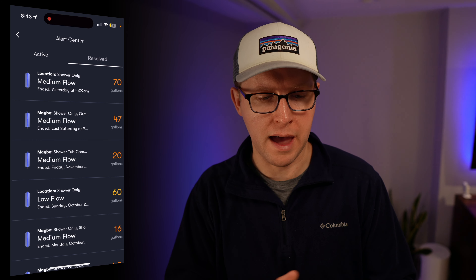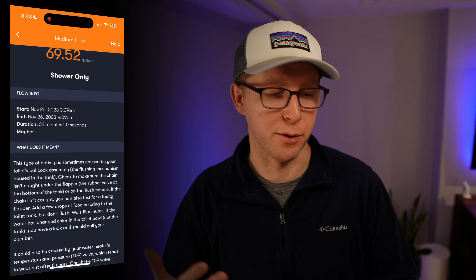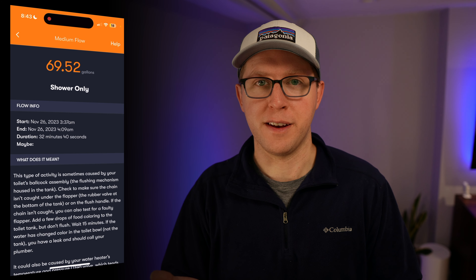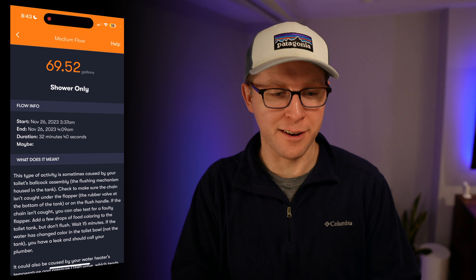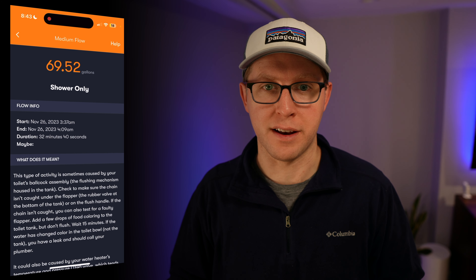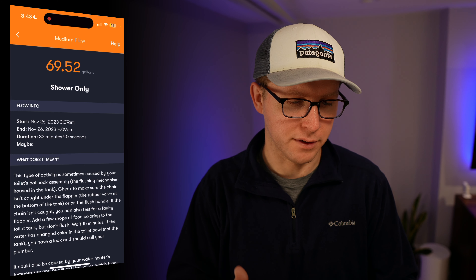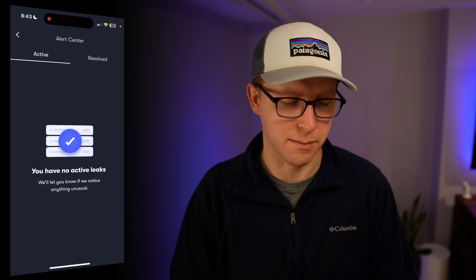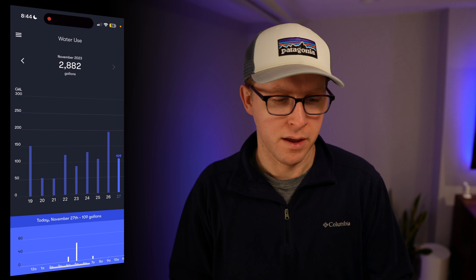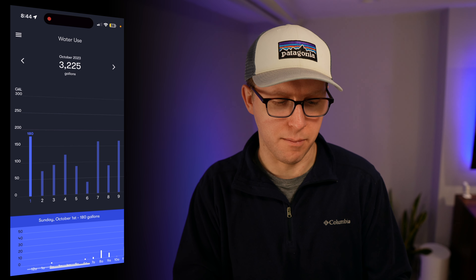This is where alerts usually happen, and here's something that actually happened yesterday. I was in the shower — I'm a little bit sick — so I was using a lot of water at 3:37 in the morning, which isn't normal. Of course I got a notification about it, which is awesome, because if a lot of water started running in the middle of the night or when we were gone, I'd want to know about it. You can also get usage information — how much water we're using as a household on any given month and compare that over time, even within a particular day.